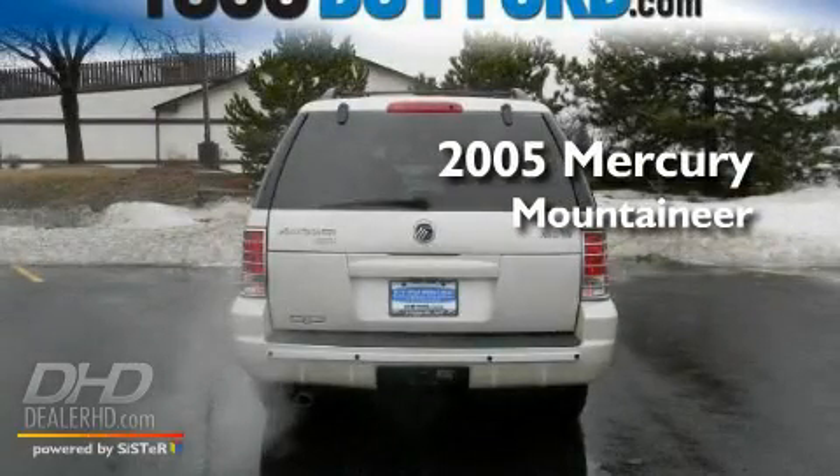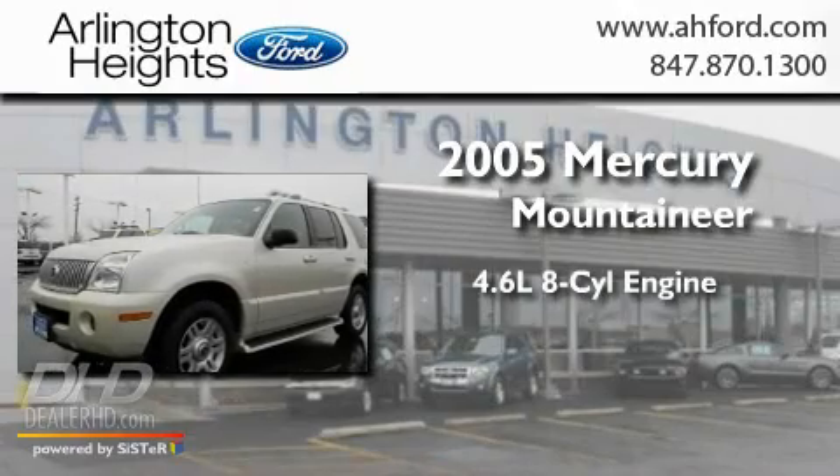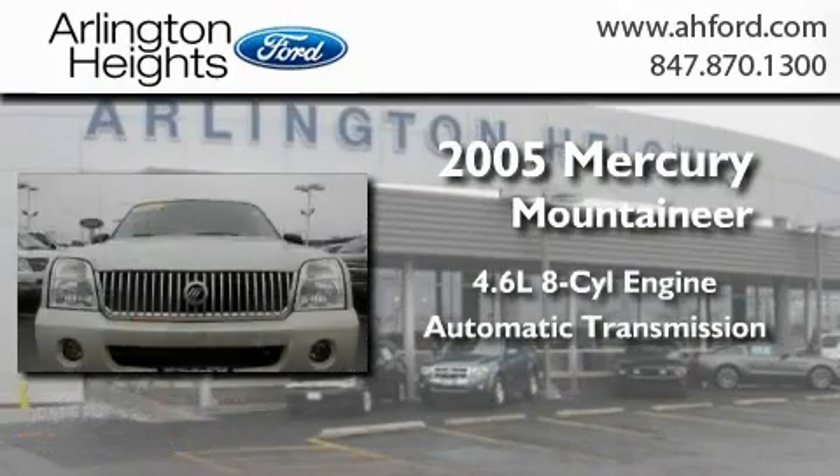This is a 2005 Mercury Mountaineer. It features a 4.6-liter, eight-cylinder engine and an automatic transmission.